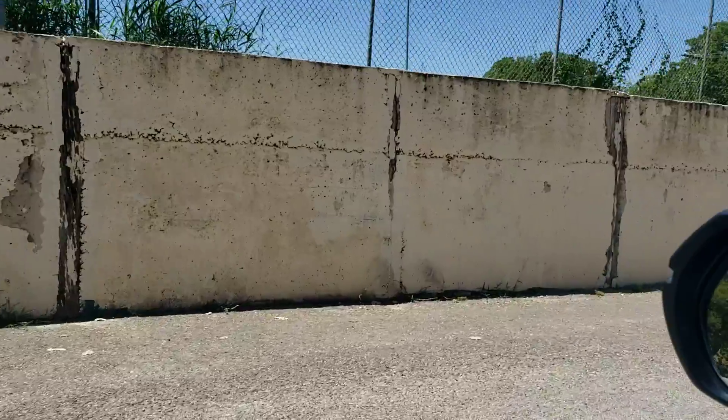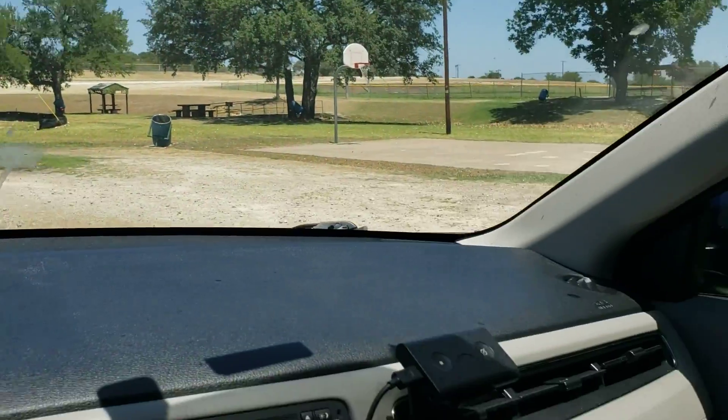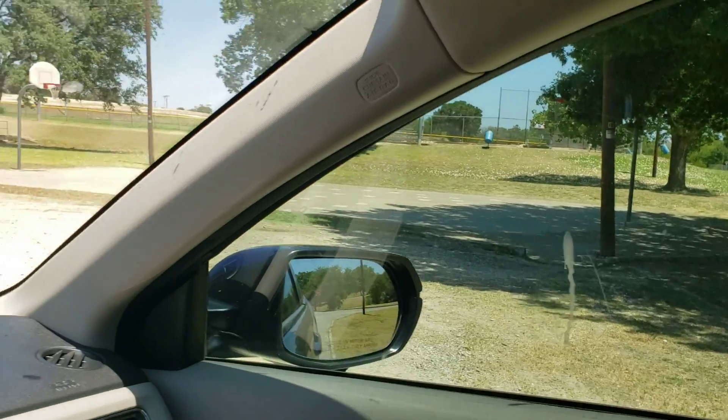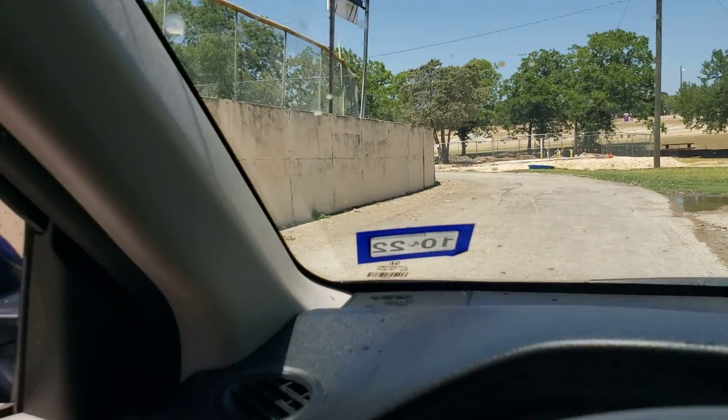When you go around this edge it starts getting in better shape at the top, and it's taller. Over on this side you have a large parking area with some basketball courts. This is where volunteers could park if you are hosting a paint party.